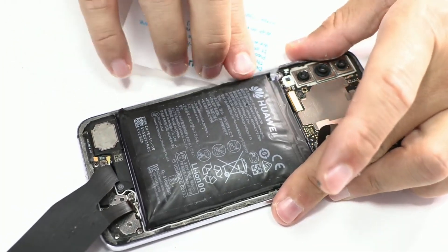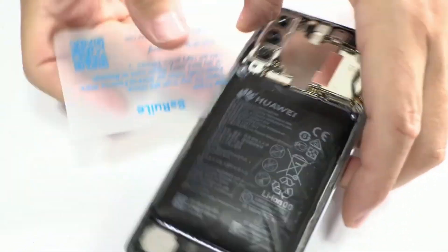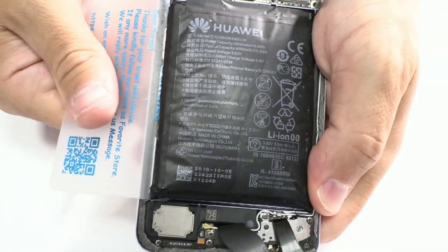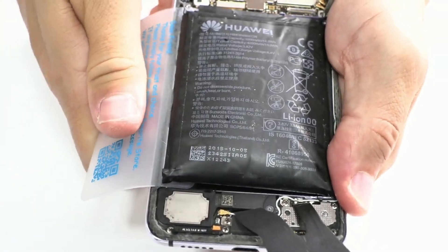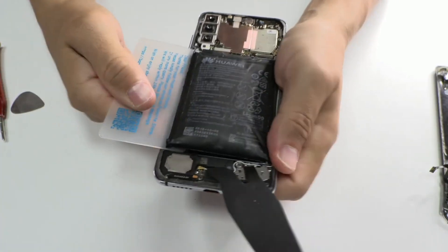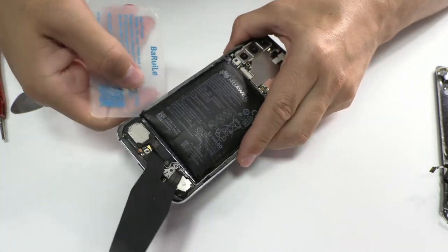Second indicator: screen lifted from the inside out. In other cases, the battery may press against the back of the screen, pushing it outward. This occurs in 95% of cases involving a swollen battery. If the device isn't repaired promptly, the screen will eventually crack due to the pressure, making it irreparable — resulting in a much higher repair cost.